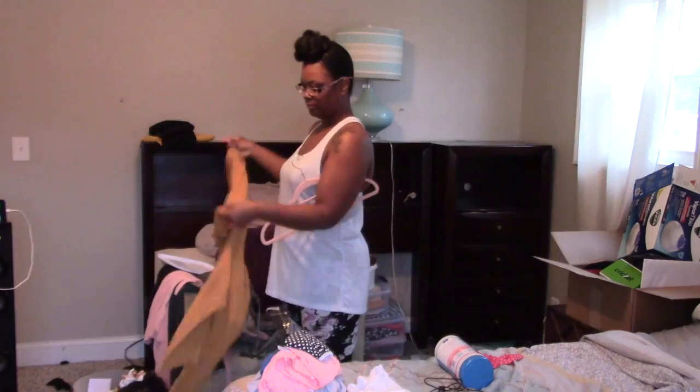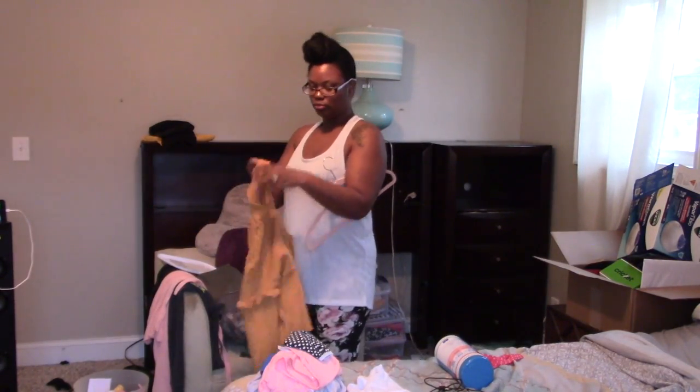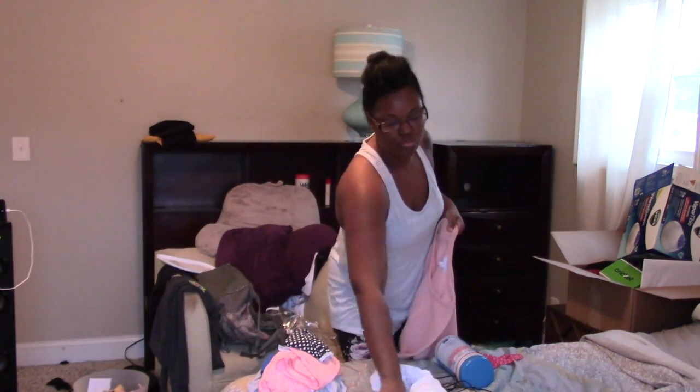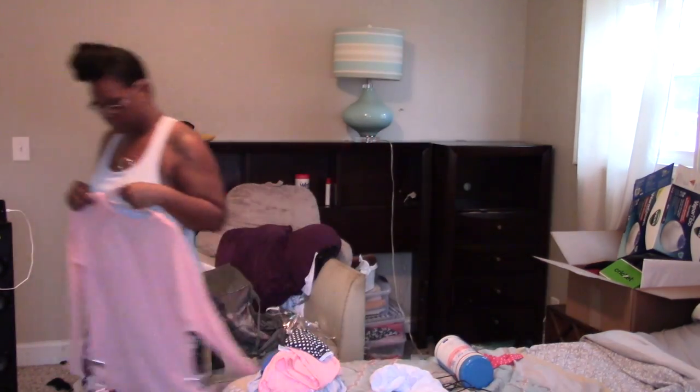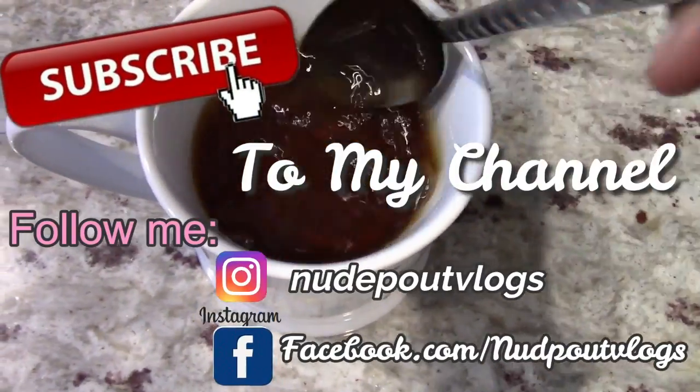I'm throwing away a lot of furniture. I was gonna try to sell it on Craigslist or something, but I don't have that kind of storage — it needs to get out of my house right now. So I'm going to clear out all the furniture I'm not keeping so he can take it to the dump. That's what I'm about to work on now.